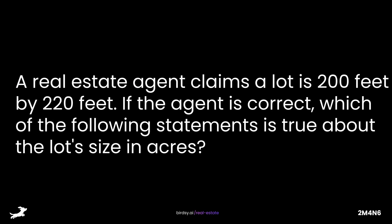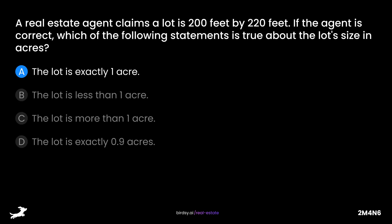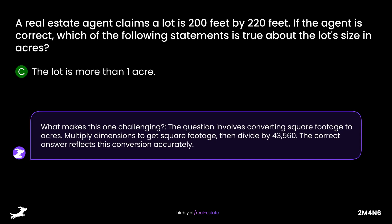A real estate agent claims a lot is 200 feet by 220 feet. If the agent is correct, which of the following statements is true about the lot's size in acres? Is it A, the lot is exactly 1 acre; B, the lot is less than 1 acre; C, the lot is more than 1 acre; or D, the lot is exactly 0.9 acres? The answer is C, the lot is more than 1 acre. Multiply dimensions to get square footage, then divide by 43,560. The correct answer reflects this conversion accurately.